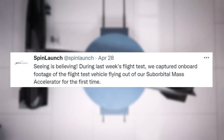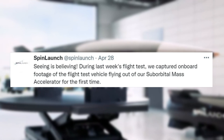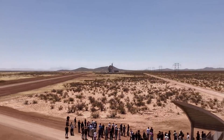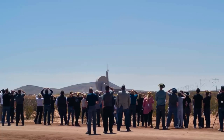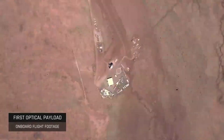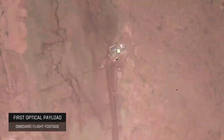The company tweeted saying, 'Seeing is believing.' During last week's flight test, we captured onboard footage of the flight test vehicle flying out of our suborbital mass accelerator for the first time. This tweet included a video of the test and showed footage from the camera on the payload itself as it was launched high into the air before falling back to Earth. In the past, SpinLaunch has conducted quite a few of these suborbital tests, each time looking at different features and attempting to improve results such as speed or altitude. On the most recent launch, SpinLaunch did not provide information on test results, but instead shared the onboard camera footage.